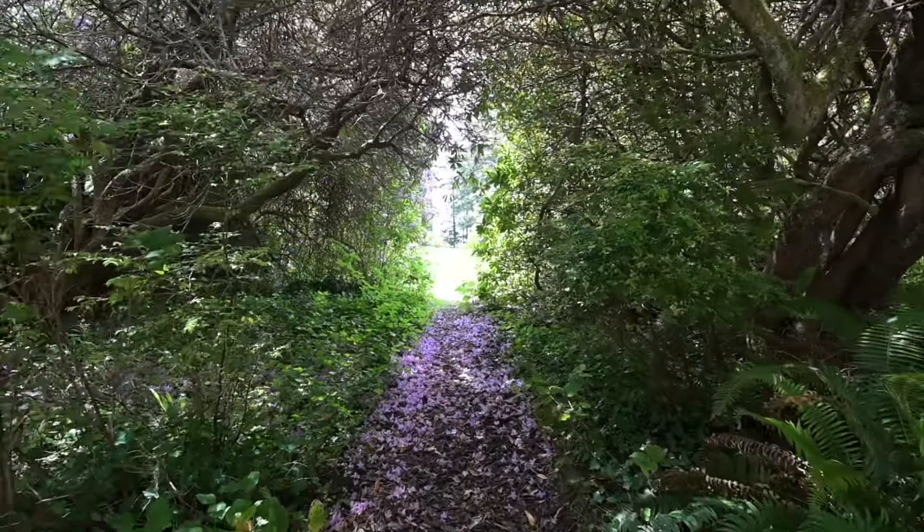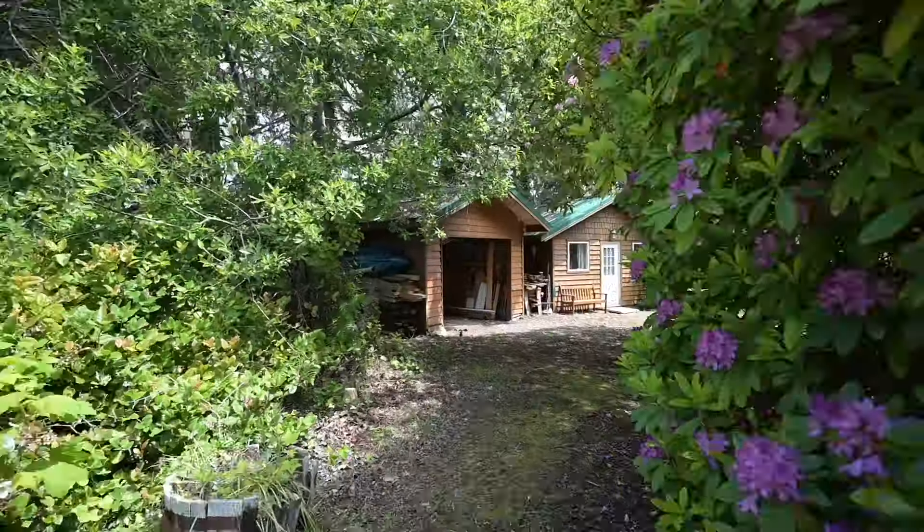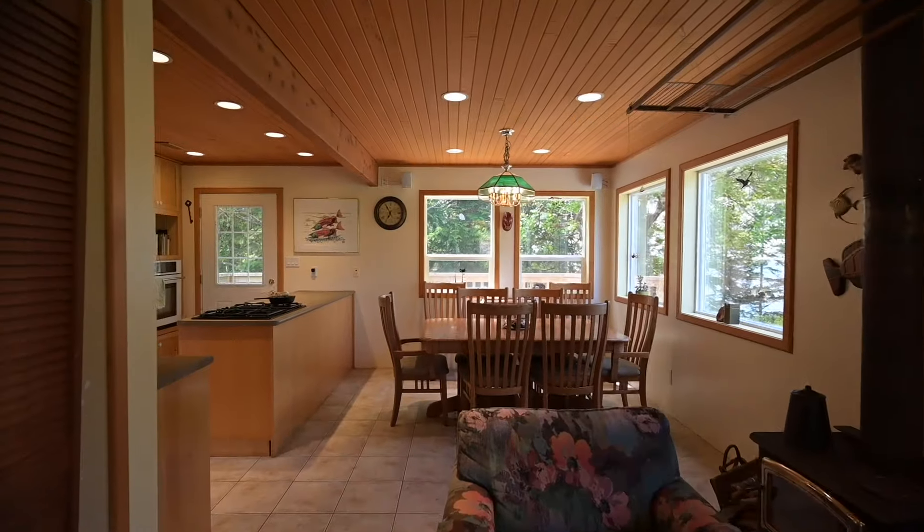The property currently has four buildings: a two-story home with ocean view from nearly every window, a bachelor suite, a studio, and an enclosed carport. The main floor of the home is open concept with a living room, dining room, and kitchen.